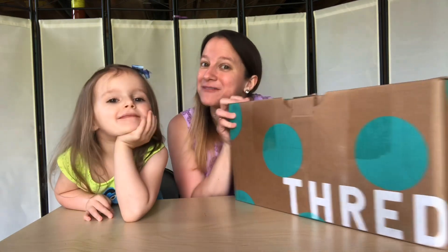Hey guys, it's Donna and Kyla with Resale Tips and Tales, and today I bring you a ThredUp unboxing.